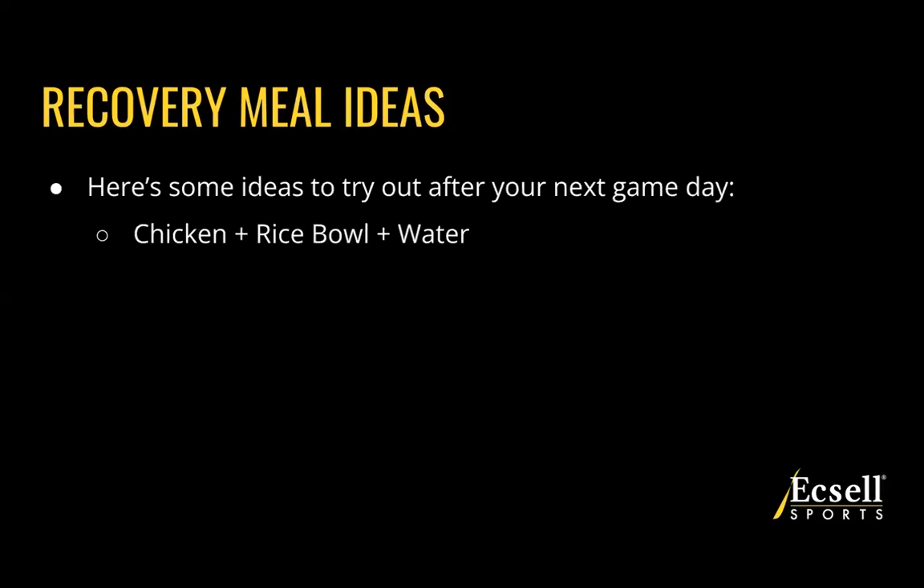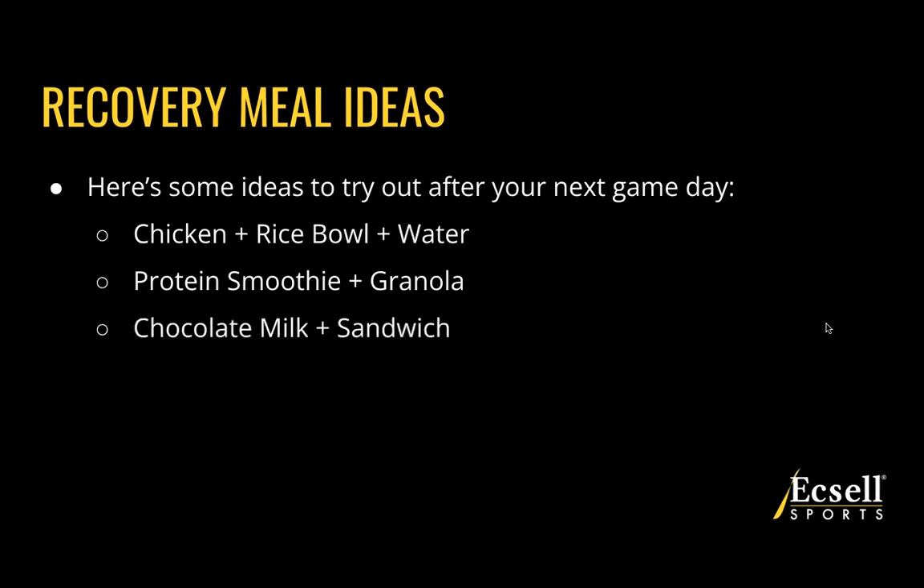Here are some recovery meal ideas putting all three R's together — replenish, repair, and rehydrate. A chicken rice bowl with water is great, like a Chipotle or Qdoba bowl, or make it yourself — incorporating lean protein, quick carbohydrates, and fluids. A protein smoothie with granola on top, or a rice cake or crackers on the side. Chocolate milk and a sandwich — the chocolate milk gives protein, quick carbs, and fluid, while the sandwich adds volume.